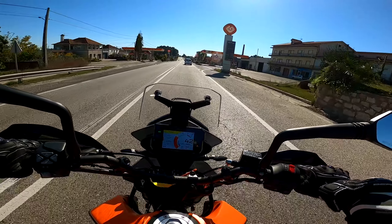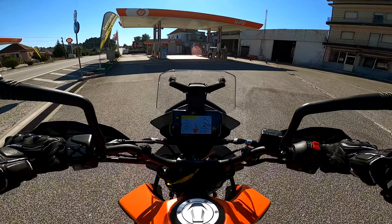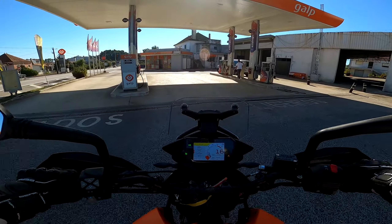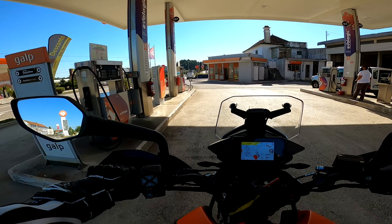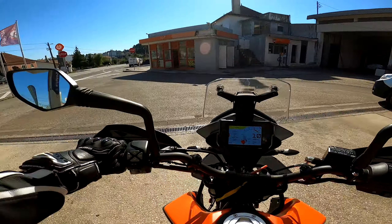Vamos só parar aqui nas bombas para meter 5€ de gasolina porque eu não sei como é que ela está em termos de combustível. E um gajo tem que parar sempre para abastecer.